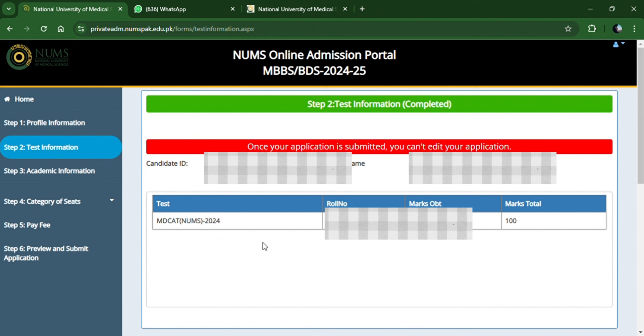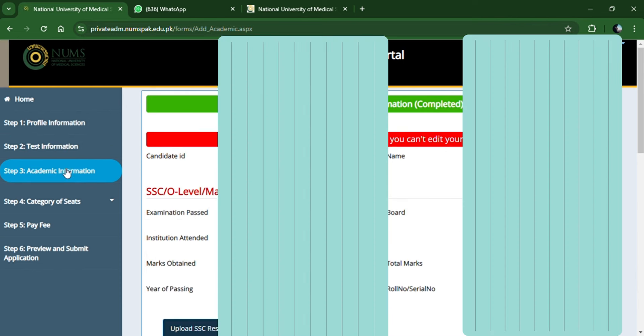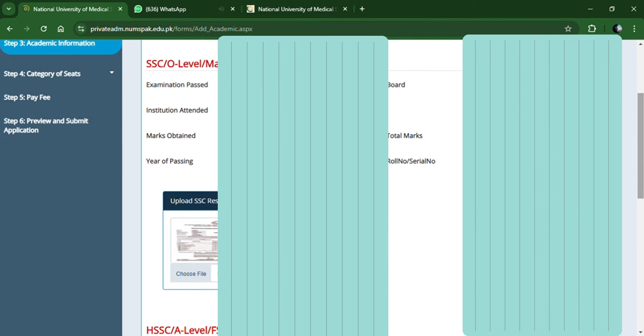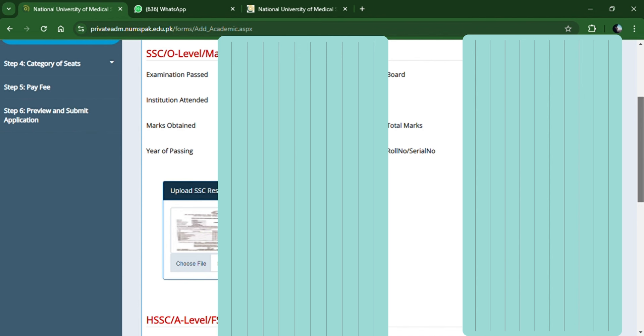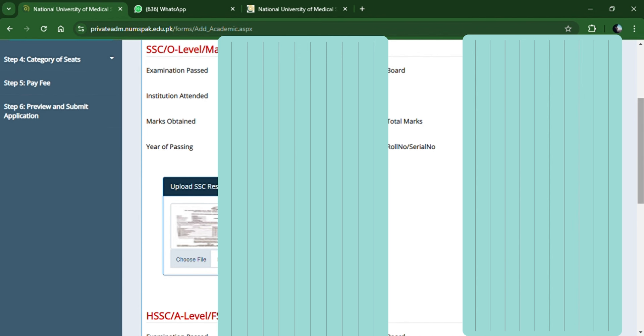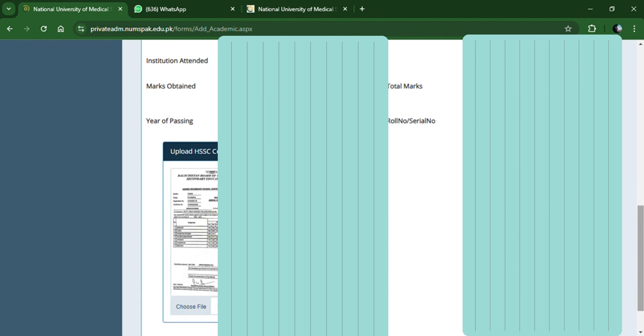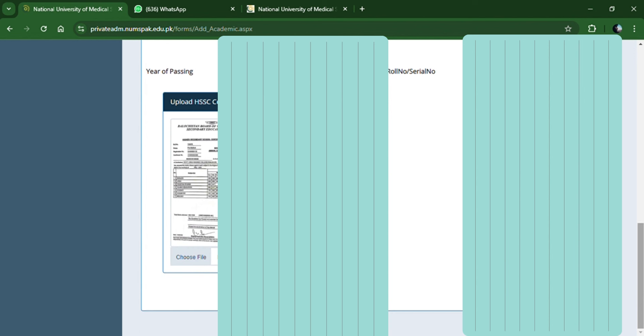Test information will automatically populate. If it is automatically uploaded, you can still edit it if needed. For academic information, the candidate name is already written. Start with your Matric — enter the examination board, and upload all the DMC data. You can upload the picture in HD. Then for FSC or A-level, give all the details as per your DMC and upload an original scan of your DMC. Then save this data.